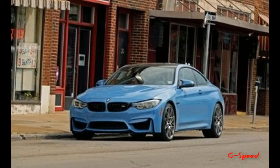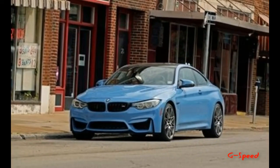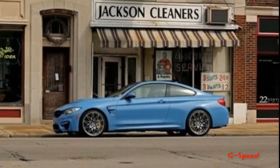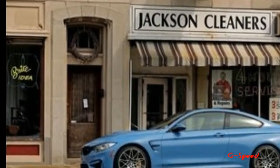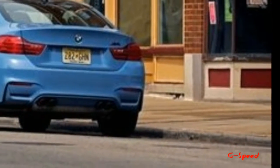Stainless steel pedals and Heat Edition badging are also fitted. While red may be a fitting color for something referred to as the Heat Edition, both the special M3 and M4 cars are finished in tanzanite blue metallic, a BMW Individual paint color contrasted with dark 20-inch forged aluminum wheels.